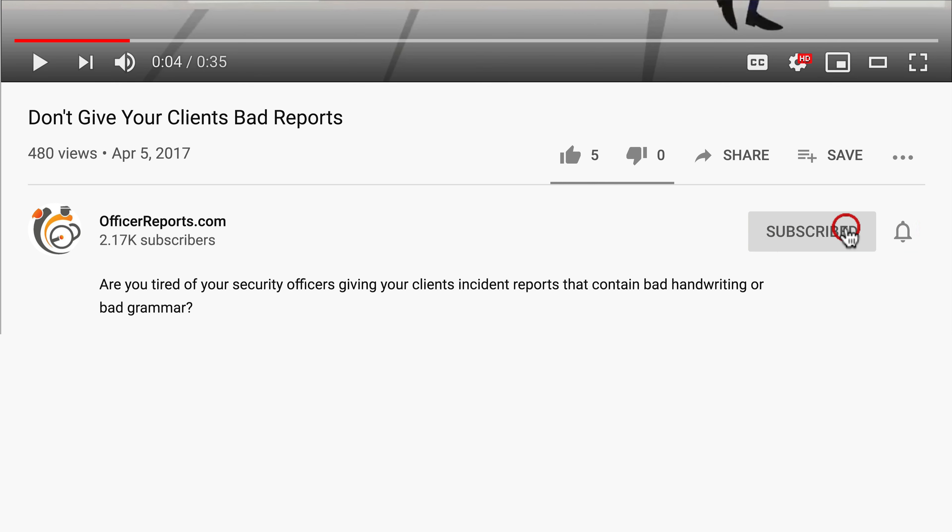That's the end of video number seven. If you're thinking about starting a security guard company and you find this type of information helpful, please subscribe and click the notification bell to make sure you're alerted as we introduce new videos in the series. If you have questions or comments, please leave them below — I try to respond to all comments and questions.